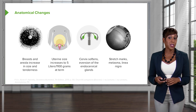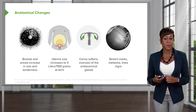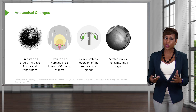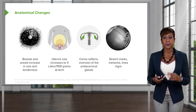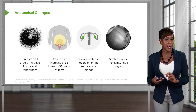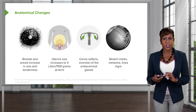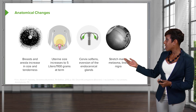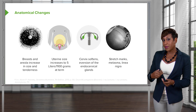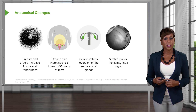There are other changes that happen to the skin in pregnancy. Stretch marks may or may not form. There's also melasma, known as the pregnancy mask, which is more common in Asian and Hispanic women. And then the linea nigra — that's that line between the belly button and the fundus, and it's just a dark line that happens because of increased melanocytes during pregnancy.